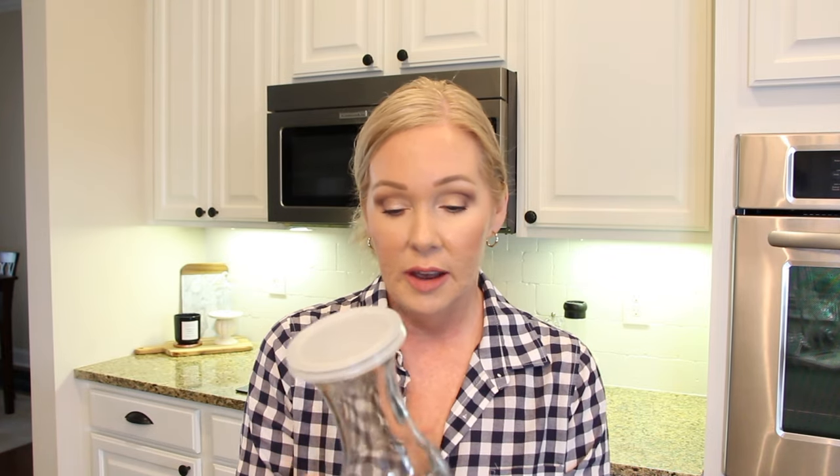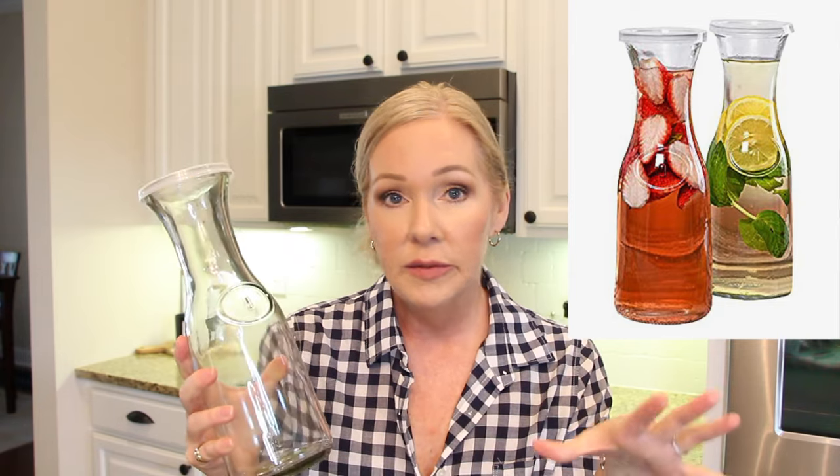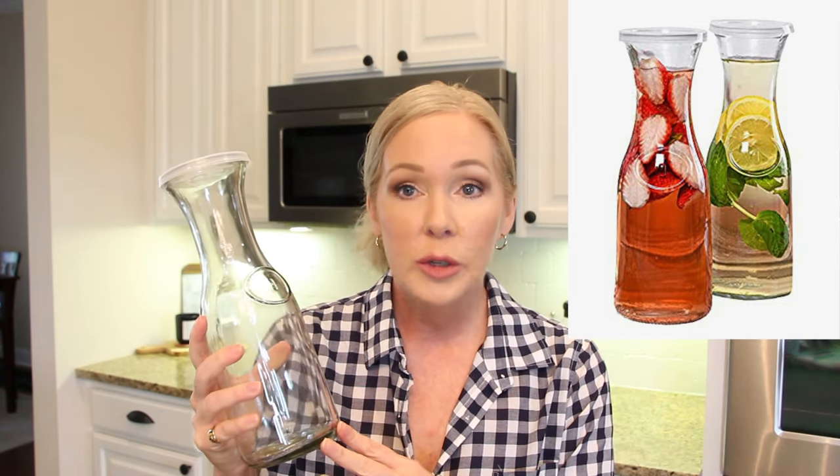Keeping with the entertaining theme — this comes in a set of two glass carafes or pitchers, and I thought they were great for entertaining. You could put water on the dining table for guests to refill their glasses, or use them for juices and flavored water on a bar cart or beverage table — especially for a mimosa bar with orange juice and cranberry juice. They have plastic lids and the glass construction and size are great.